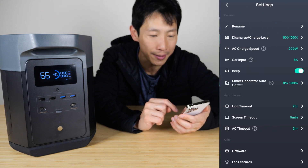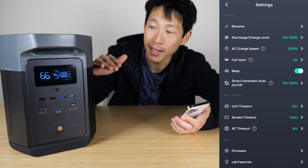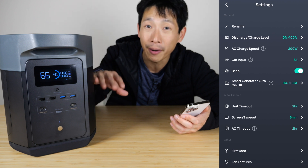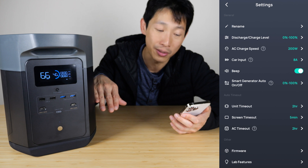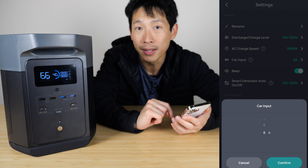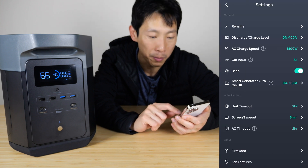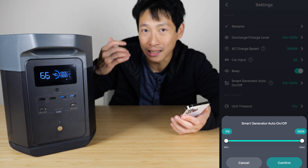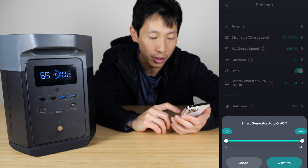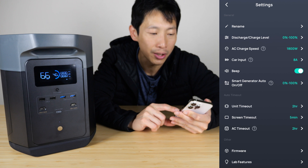There are a lot of settings here. Charge and discharge level — like how high you want to charge it to take care of the battery, and minimizing discharging all the way to zero. There's AC charge speed: you can set it from 200, 300, all the way up to 1,800 watts. Car input is up to 100 watts — relatively slow compared to 1,800 watts. You can also toggle beeping, set up smart generator auto on/off for a gasoline generator, and configure unit timeout, screen timeout, and AC timeout.